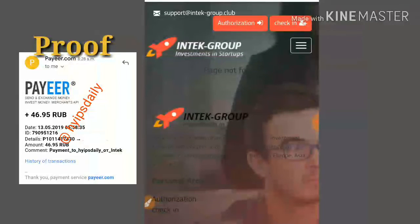This is the site we are going to review right now. In our previous videos I showed you how to get started with this site and how to make a deposit. Now I am going to try to withdraw my earnings.